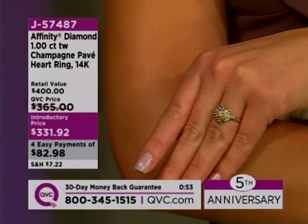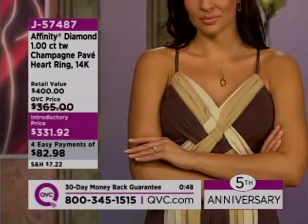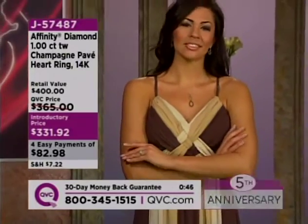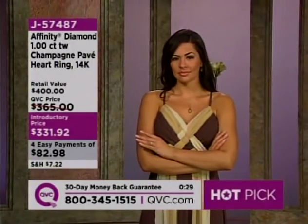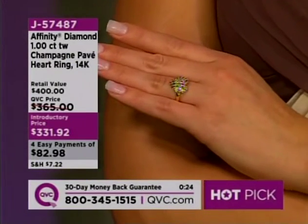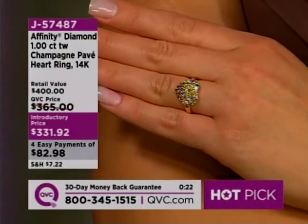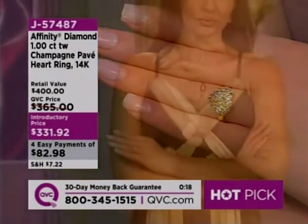You see that dome? That means that each of these diamonds is facing a slightly different direction. When Dania moves her hand at home, she's going to see that sparkle. Use four easy payments of $82.98, bring it home and try it on — the ultimate symbol of love, in one of our hottest lines, which is champagne diamonds on QVC. That's a hot pick.